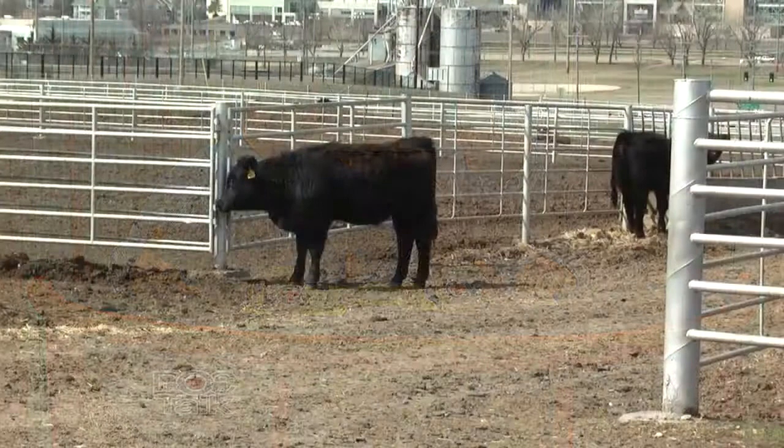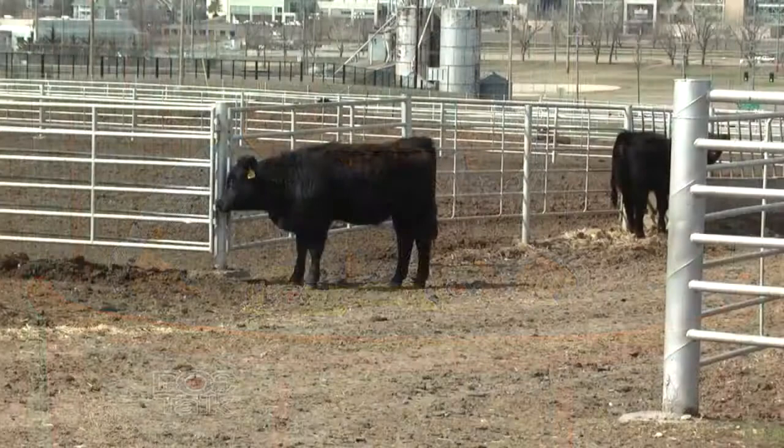Hi there, welcome to DocTalk. I'm Dr. Dan Thompson here from the College of Veterinary Medicine at Kansas State University. Really glad that you joined us today. We're going to have an excellent show. Dr. Dave Rethhorst, who is the Director of Outreach here at the Beef Cattle Institute, is going to join us today, and we're going to talk about parasite control in the cow herd.